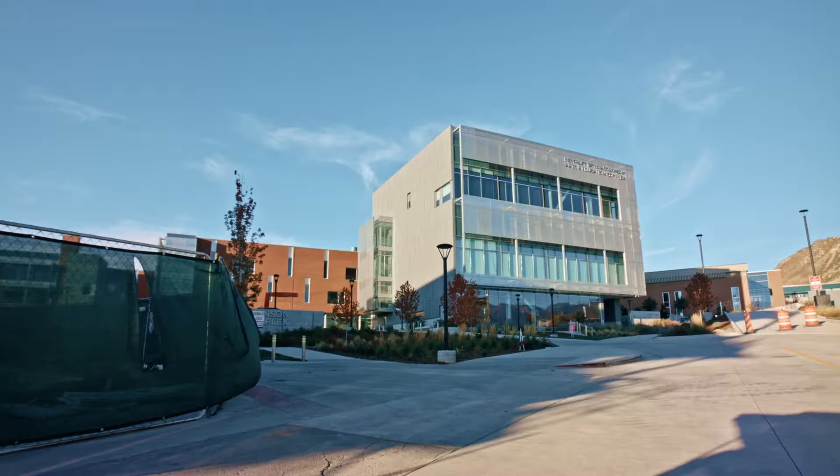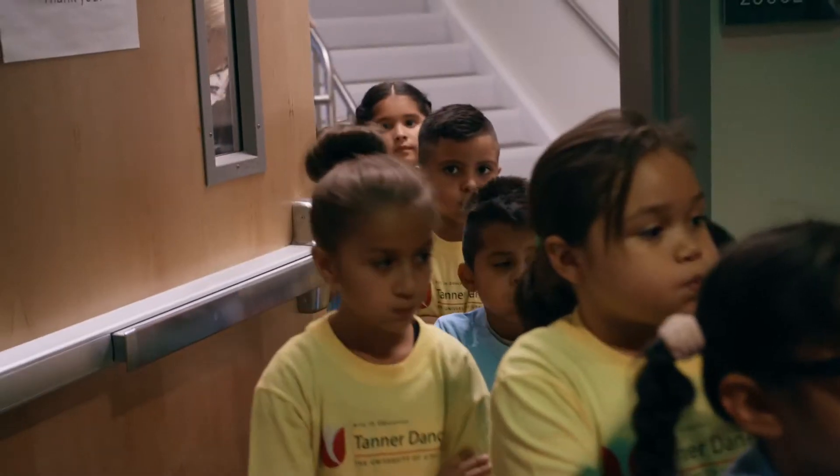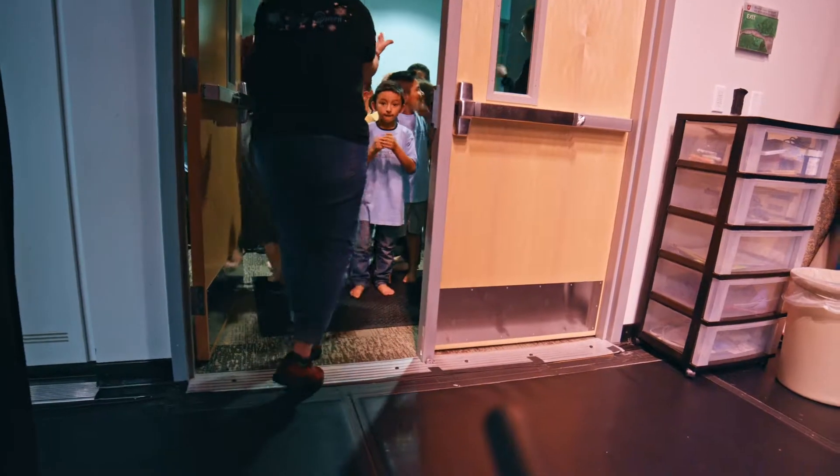We also have an opportunity where we invite a couple of classrooms every year to perform here at the Tanner Dance Building, and they perform on our black box theater stage — something they've never done before.